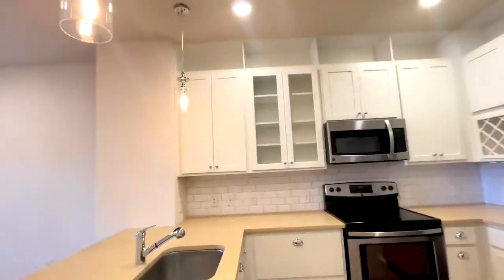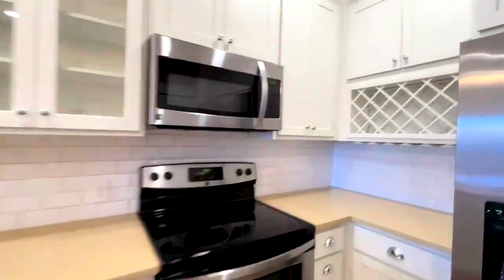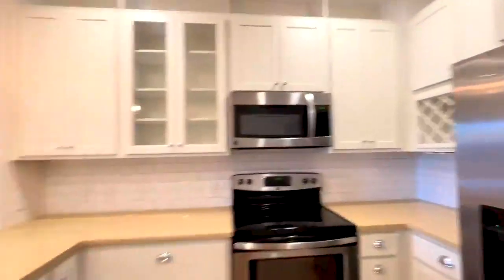So you still have the Edison lights in here, this beautiful cabinetry, and our Northwood Raven signature wine rack, all stainless steel appliances.